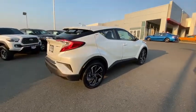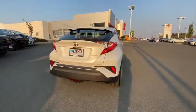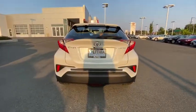The C-HR handles like a race car and has all the safety features you'd expect from a Toyota vehicle. Here are some of this vehicle's great options.